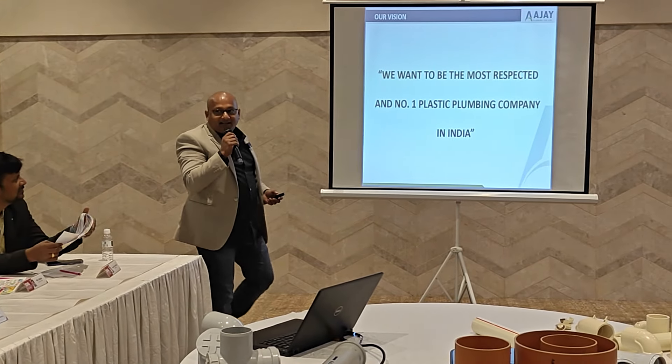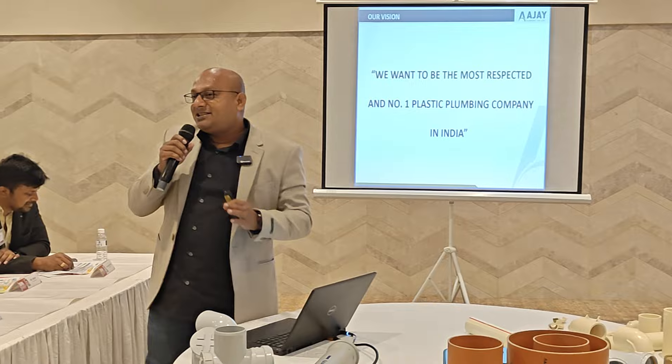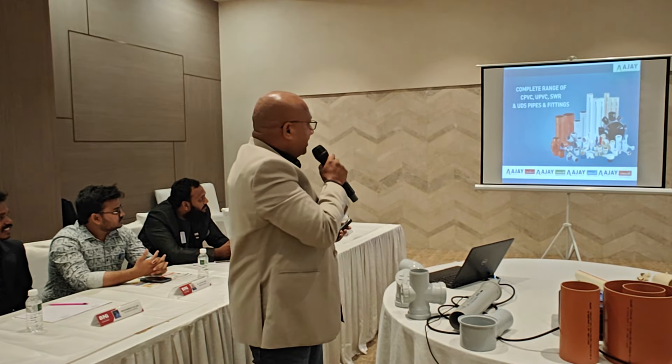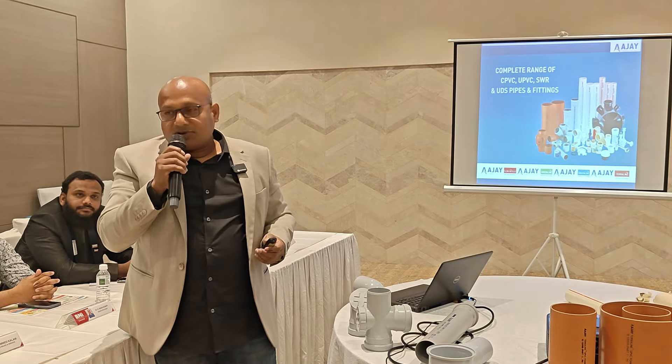Ajay Pai is one of the oldest CPVC manufacturing companies in India. It is one of the first three companies that manufactured CPVC products in India.